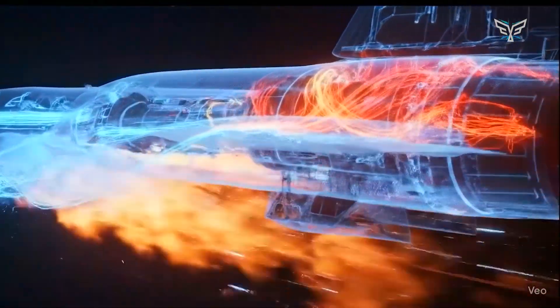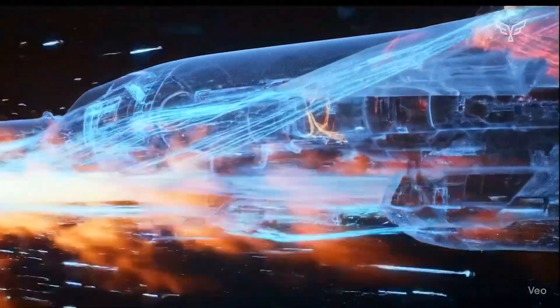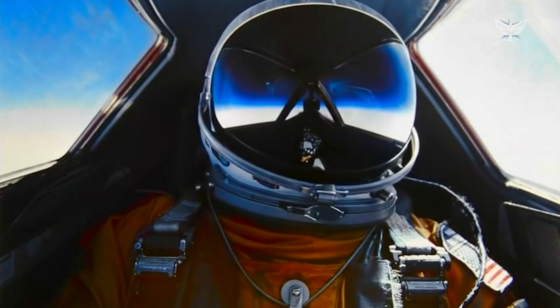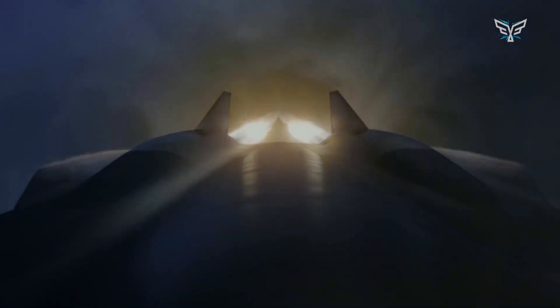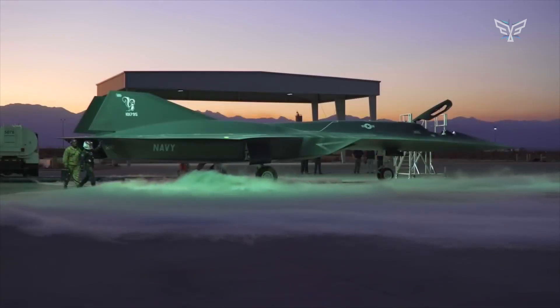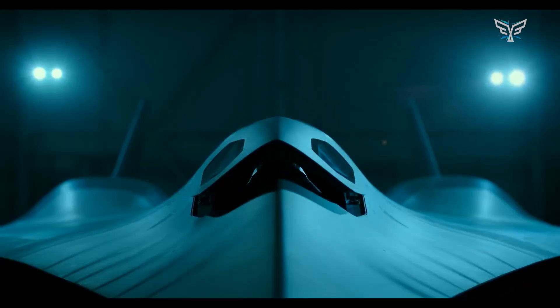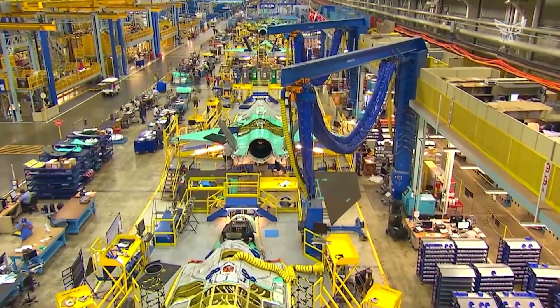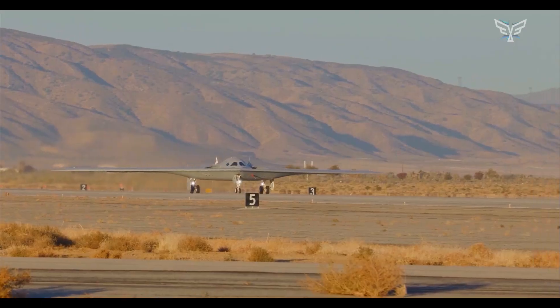Perhaps the biggest game-changer will be how much AI and autonomous systems are integrated. Skunk Works is seriously looking into an unmanned version of the SR-72, with a manned option still on the table. This means no need for special pilot safety gear at extreme speeds and altitudes, opening up tons of possibilities for recon and precision strikes without a human in the loop. The SR-72 is envisioned to become part of the US Air Force and Navy's future system, working alongside next-gen air dominance fighters and B-21 Raider bombers.